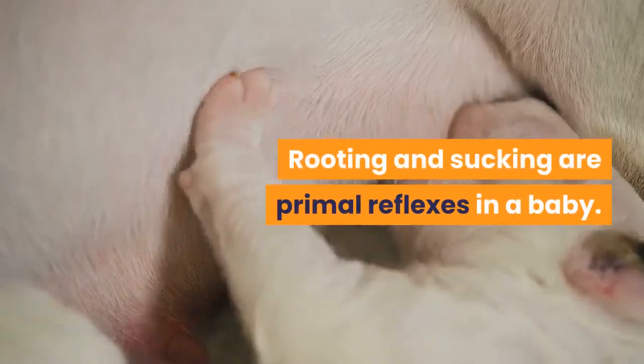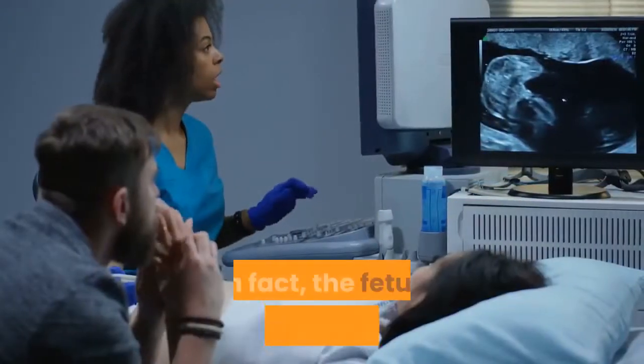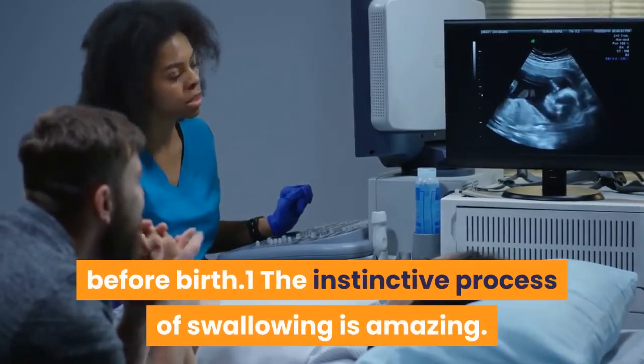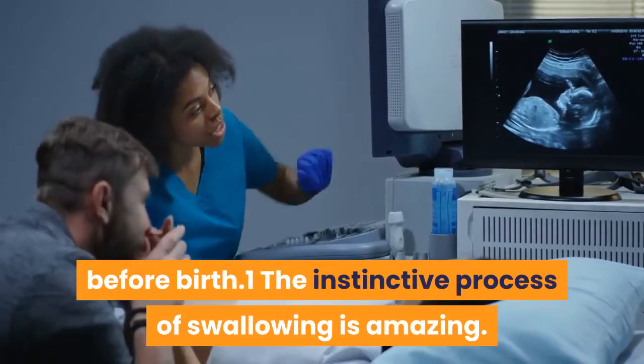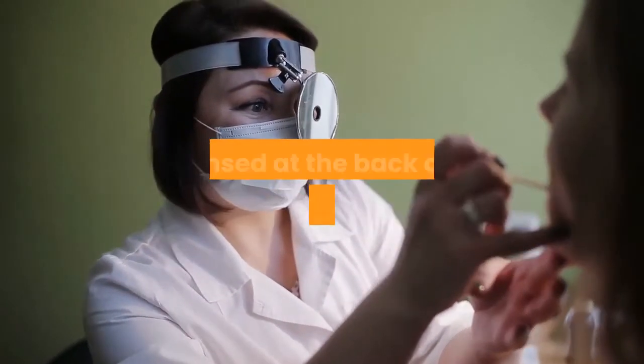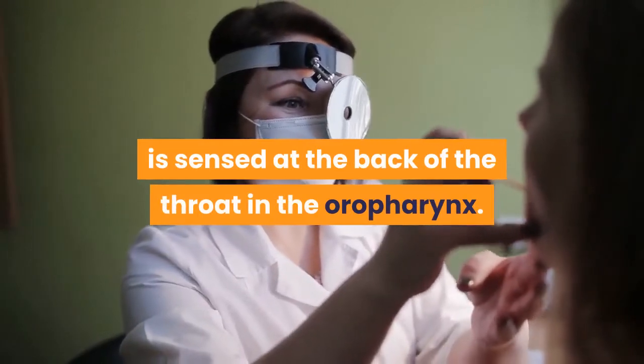Rooting and sucking are primal reflexes in a baby. In fact, the fetus swallows amniotic fluid before birth. The instinctive process of swallowing is amazing. It begins when a force of fluid, mainly from movements of the tongue, is sensed at the back of the throat in the oropharynx.